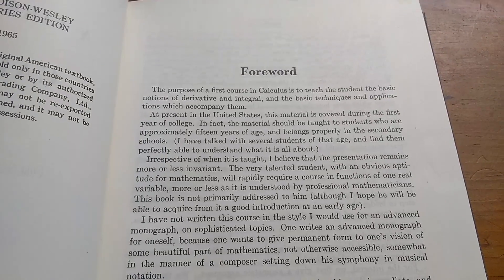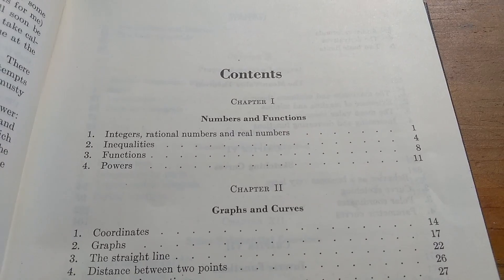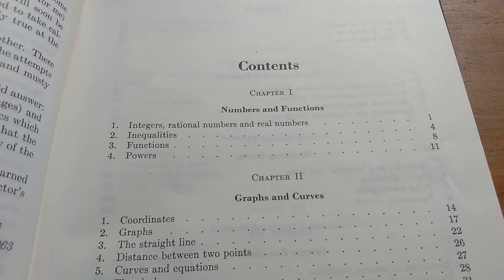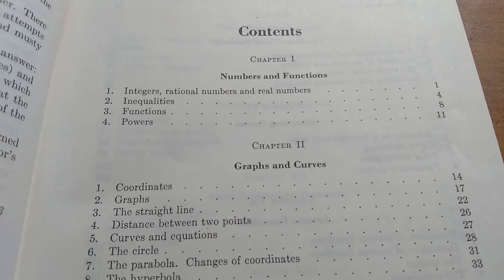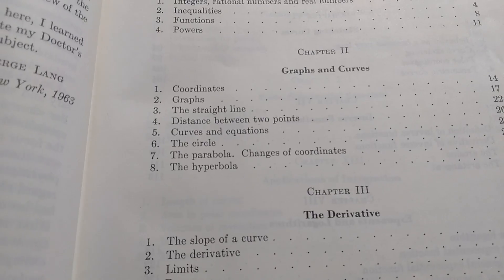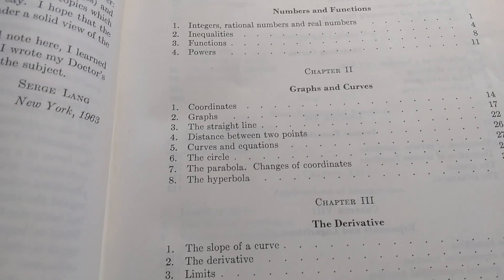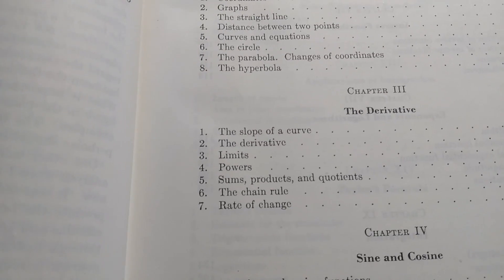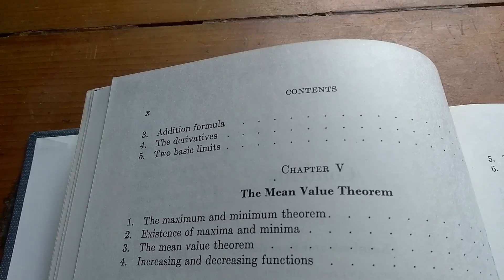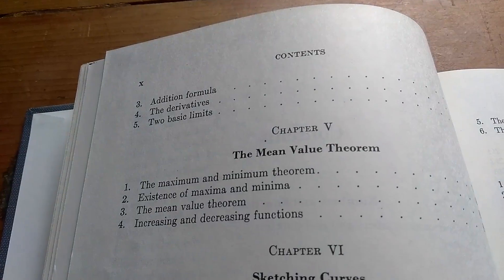Let's take a look at the table of contents. Chapter one starts off from the very beginning — numbers and functions. He talks about integers, rational numbers, and real numbers, and inequalities, functions, and powers. Then he goes on and talks about graphs and curves, parabolas and hyperbolas. This is very different from what you see in mainstream calculus books today. Then the derivative, an entire chapter on sine and cosine, the addition formula, then the derivatives, and two basic limits.